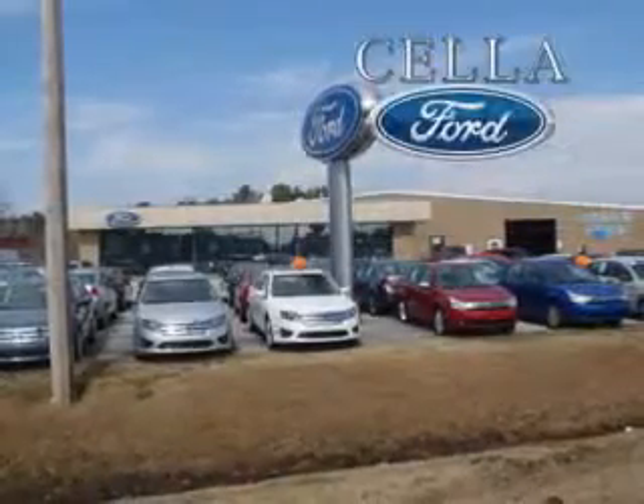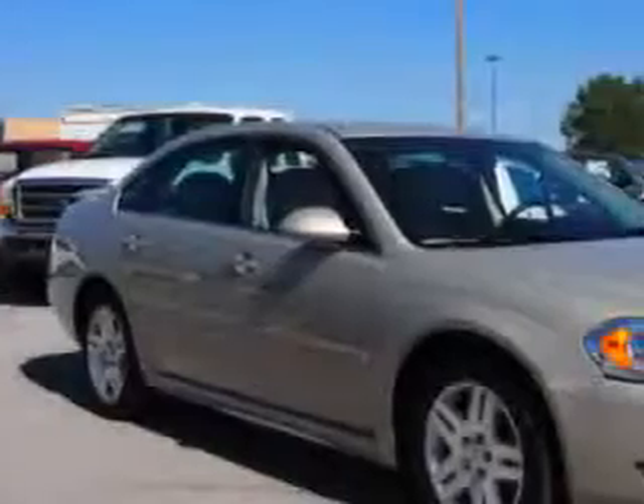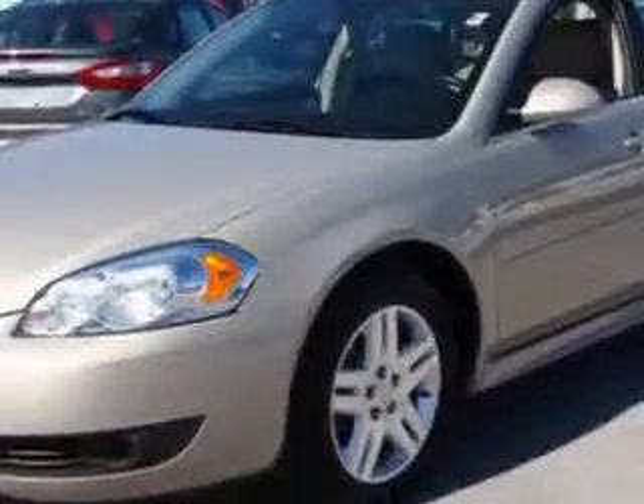Cella Ford, creating customers for life. Check out this gold mist metallic 2011 Chevrolet Impala LT, equipped with a 6-cylinder engine and automatic transmission. Enjoy 29 miles to the gallon, power driver seat.